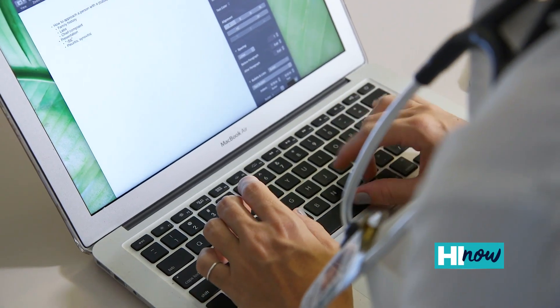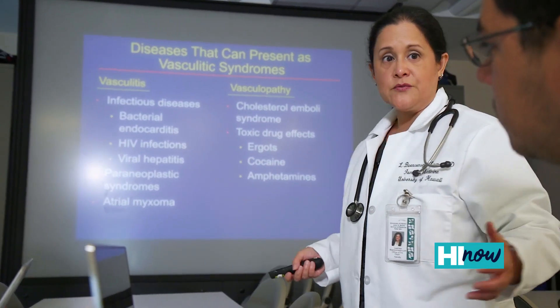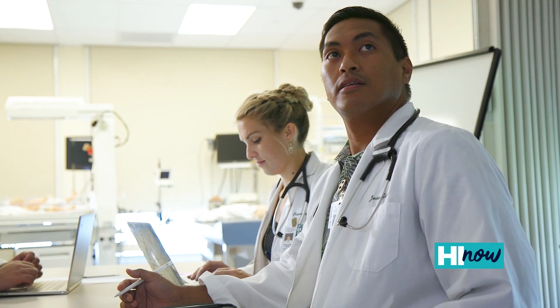As part of graduate medical education, we know that we have a workforce shortage throughout the state and especially in our rural neighbor islands, and so there are several strategies to help alleviate that shortage. One is to actually increase training sites in the neighbor islands, and so our family medicine residency programs do a portion of their training on the neighbor islands.